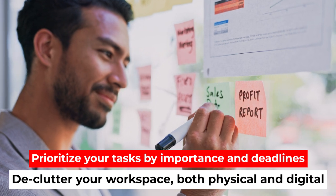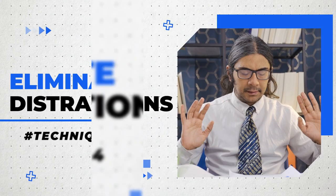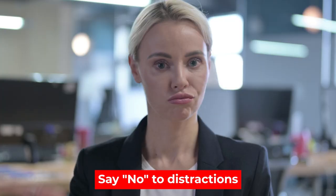Technique number three: organize and prioritize. Declutter your workspace — both physical and digital. Prioritize your tasks by importance and deadlines. A well-organized environment fosters productivity.